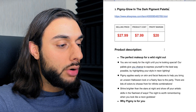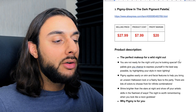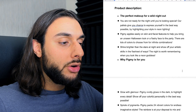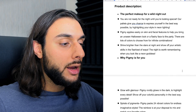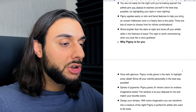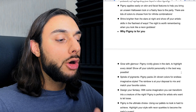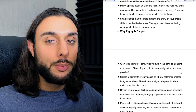The pricing recommendation: sell this for $27.99, costing $7.99, making around $20 profit margin. The product description says: 'The perfect makeup for a wild night out. You are not ready for the night out until you're looking special. Our palettes give you a chance to express yourself in the best possible way by highlighting your style in neon lighting. It applies easily onto your skin and facial features to help bring an unseen Halloween look to a flashy face.' The description goes over why you should buy it, covering every detail — so many different colors to make a statement at gatherings or parties.